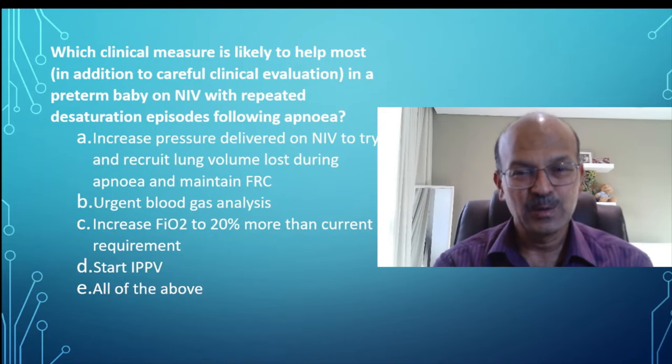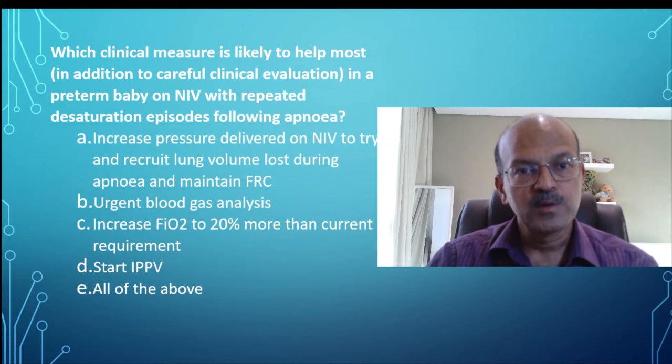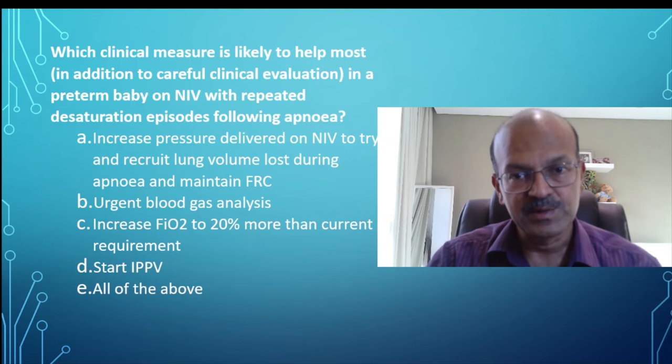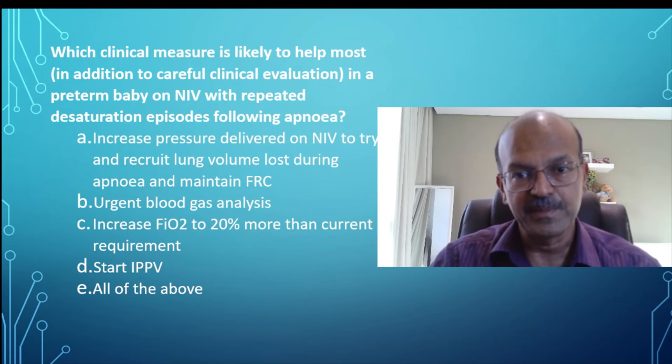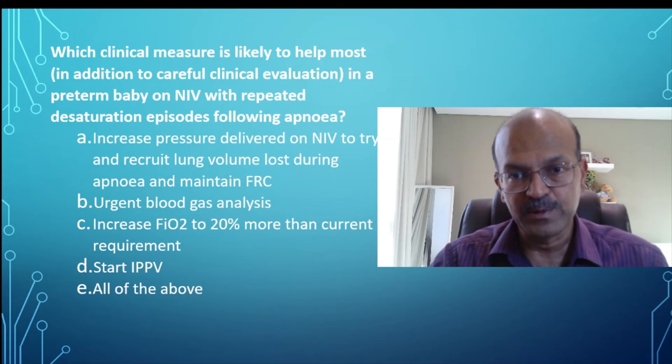Hi, this is a clinical question related to how we deal with a situation in a premature baby. The nurse is calling you that the baby has repeated desaturation episodes after an episode of apnea. It's a premature baby on NIV. Which clinical measure is likely to help this baby in addition to careful clinical evaluation?